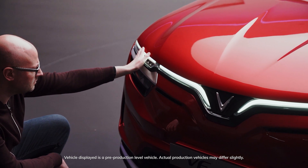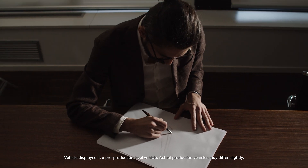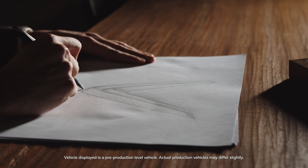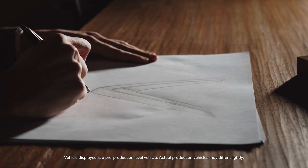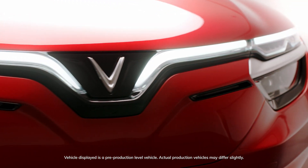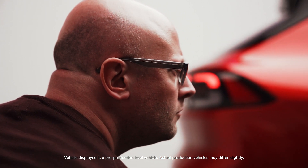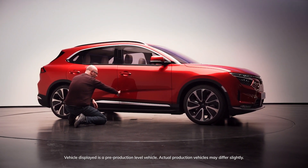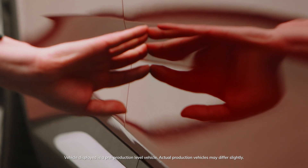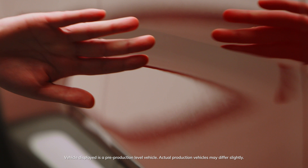By designing this model, we have maintained a link with the previous car, starting from the VinFast logo inspired by the magnificent Vietnamese rice fields, but providing an identity that enhances its electric nature. My favorite part in the design of the car is the arch in the lower part of the side body, because the powertrain is positioned there and the feeling is that the energy comes from there.